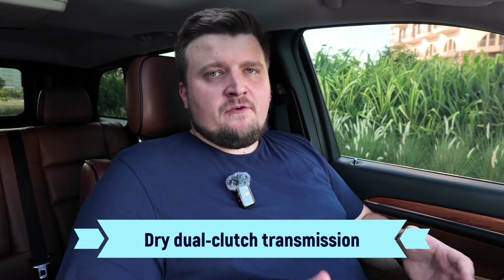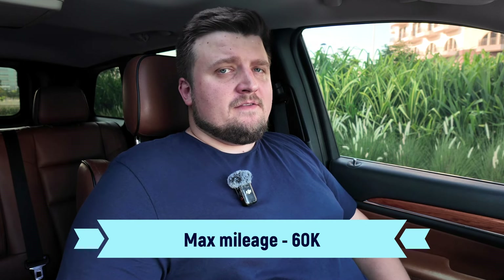Another extremely unreliable gearbox is the dry dual-clutch transmission — in Volkswagen Group it's called DSG. I'm talking only about dry transmissions installed with low-power engines. Besides VW Group, you can find these in Toyotas as well. To be honest, I would avoid cars with such transmissions at all costs. But if you're really going to buy one, don't go for mileage more than 60,000 km, because these transmissions typically have a resource of up to 100,000 km. There are many exceptions to these rules, but I wouldn't use a car with these gearboxes as a daily driver — I would honestly avoid them on the secondary market altogether.